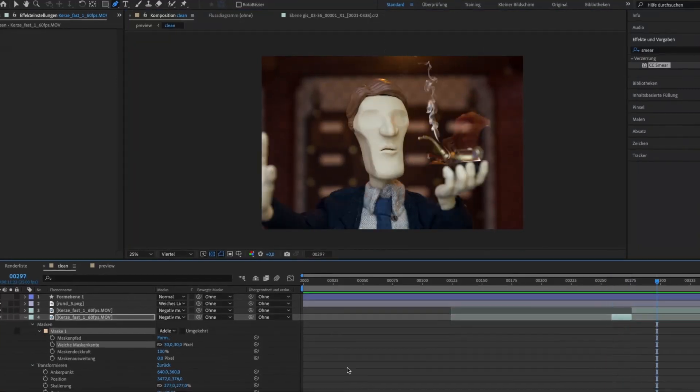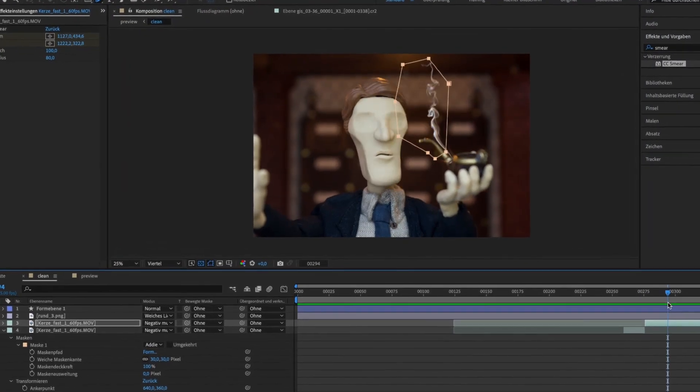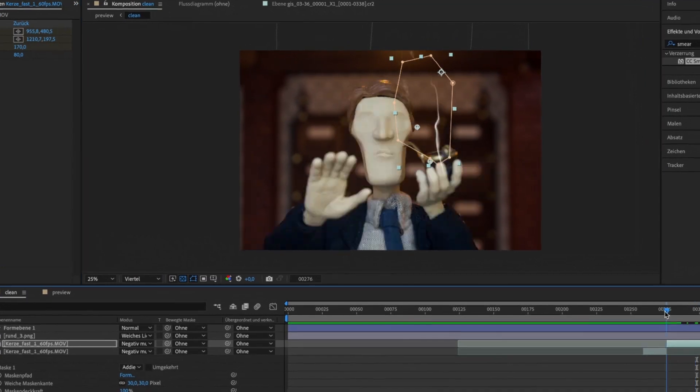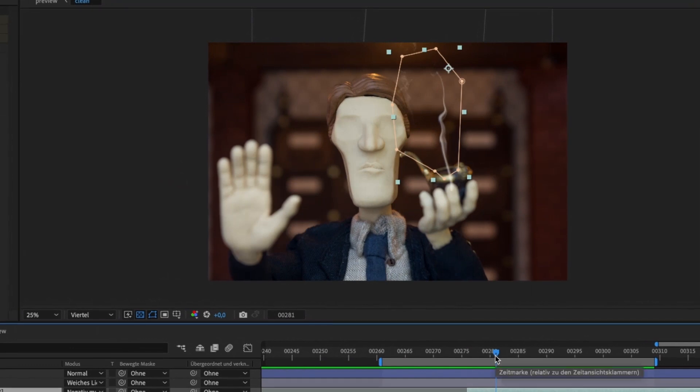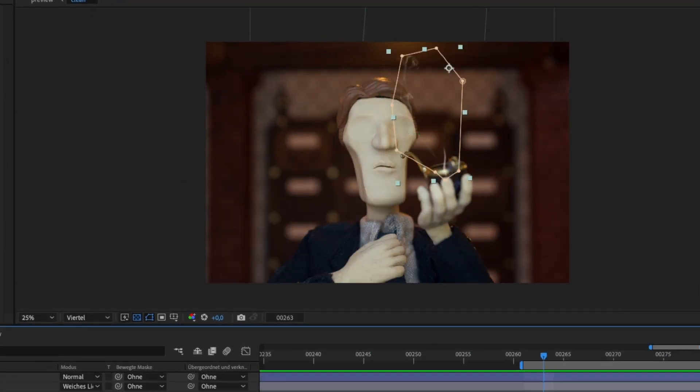Besides this, I also have some great news from post-production. I had a longer meeting with Inka and she showed me 7 new finished scenes she worked on in the last weeks, all from the main office set. Those look really great, and I'm really happy we have some progress there as well. Don't want to spoil it though.